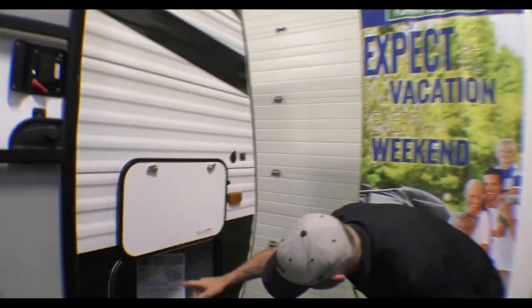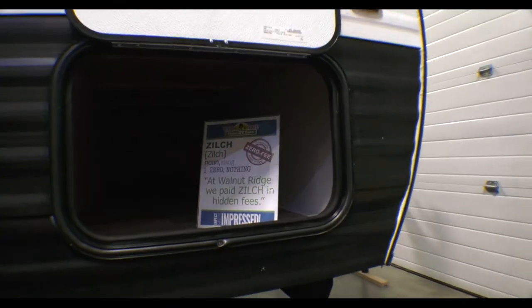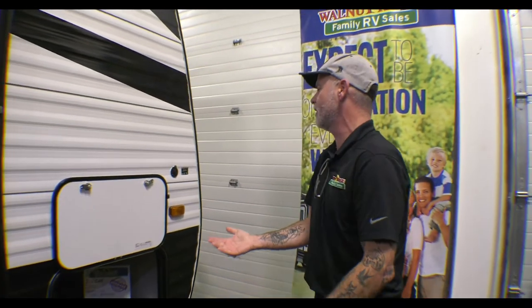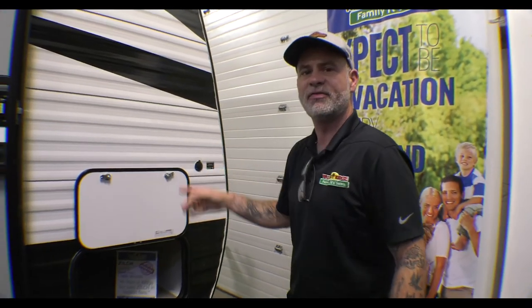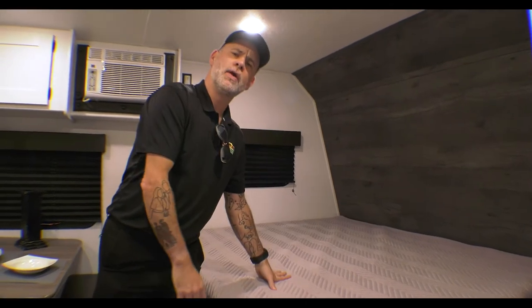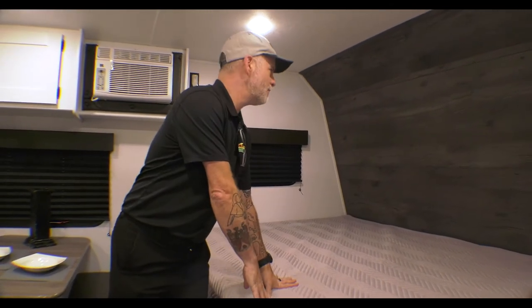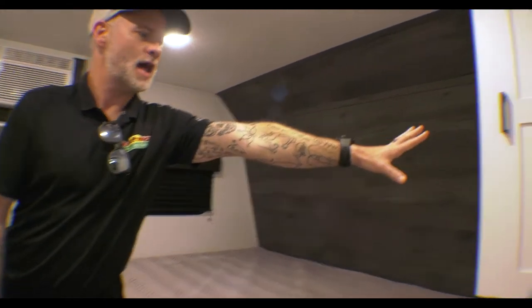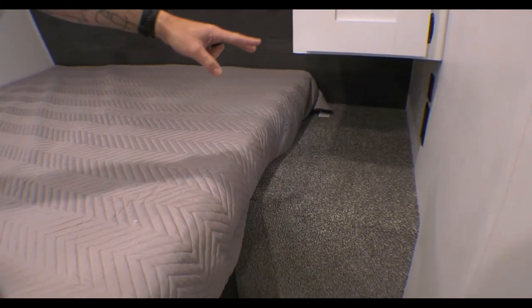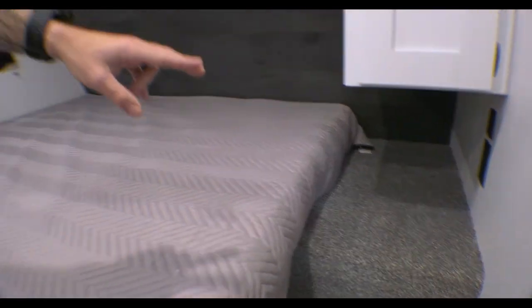Up at the front, we do have a pass-through storage that's actually really big. One of the keys for the Humphrey family was storage, so we're giving them quite a bit there. Inside, they asked for a standard bed, not a Murphy bed, so we have that. It's kind of in between a full and a queen. You're going to have storage underneath that bed, a closet space, and a nightstand with USB as well as regular charging.